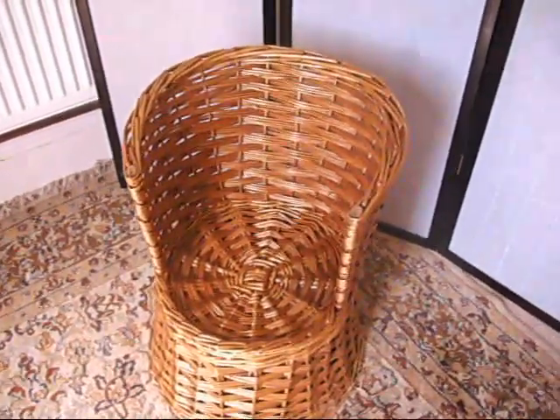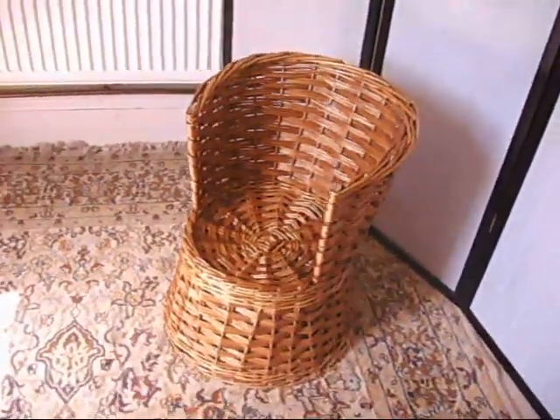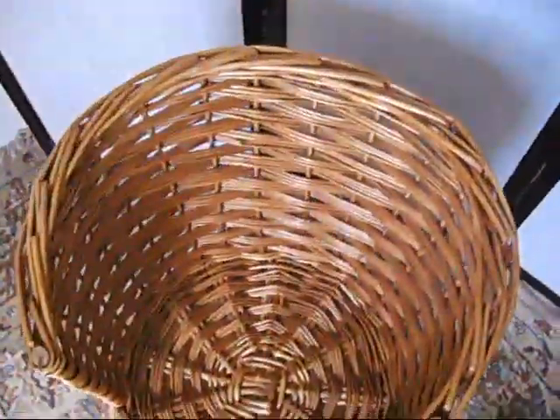On to the hammer next — Bygol Bygol's lovely child's wicker chair. Beautifully done. It's in good condition, actually.